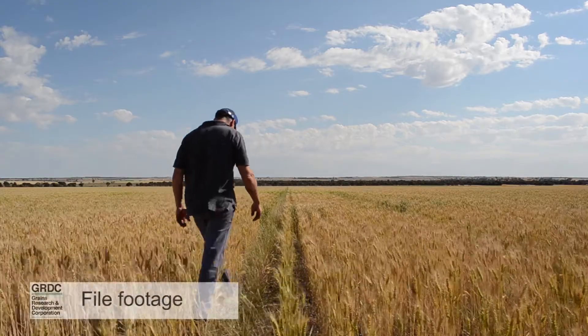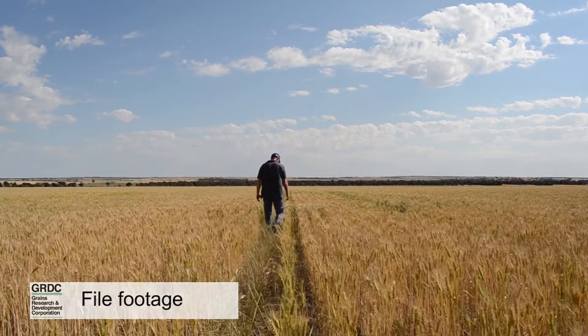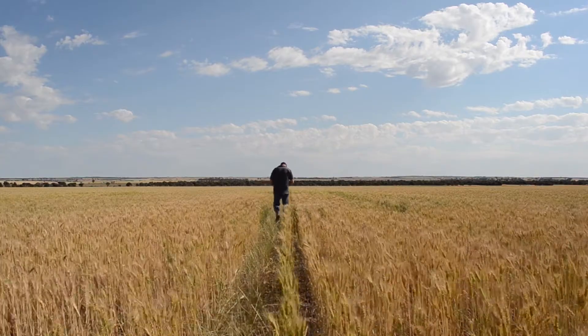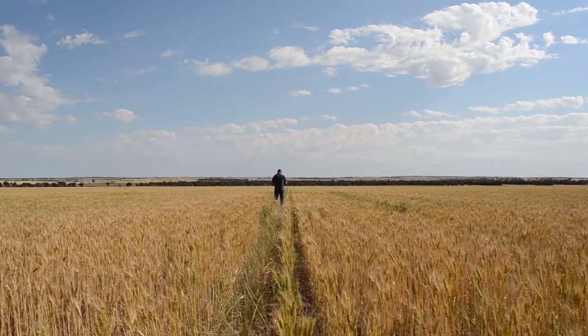So what that brings to mind is that basically the machinery that we've been driving over our paddocks over the years has caused some sort of subsoil historic compaction. That really starts to make you think about what our paddocks would be like if they'd never been driven on in terms of soil quality, and also how do we stop driving on parts of the paddock — i.e., confine the traffic in a controlled manner going forward.